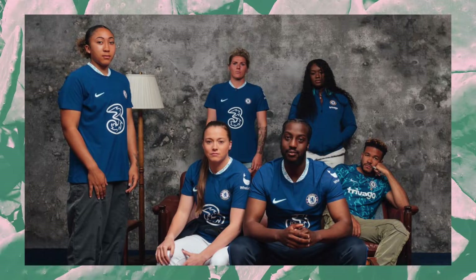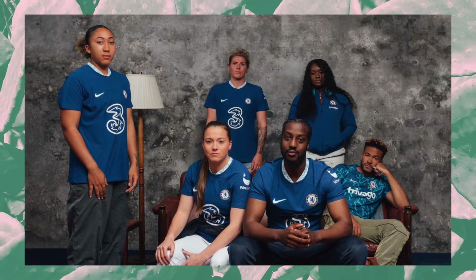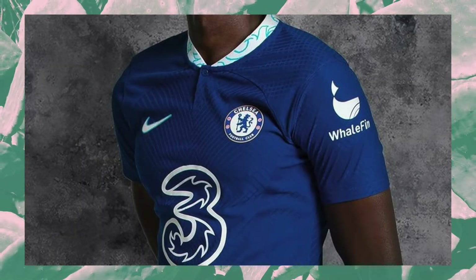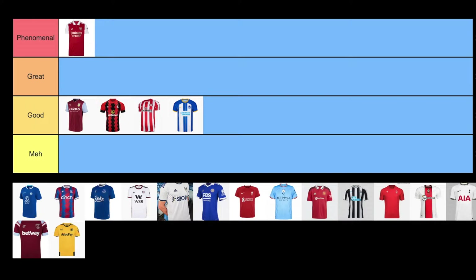Chelsea. This is an interesting one for me because it looks very different on the field than it does in pictures. The neckline is a Henley with some white and teal design that I honestly don't know what to make of. The rest of the shirt leaves a bit to be desired. It really looks like a plain blue t-shirt with a number 3 on it. I think simple can be elegant, but this looks a little lazy to me.